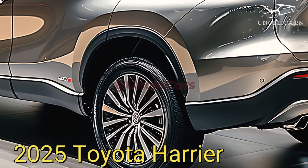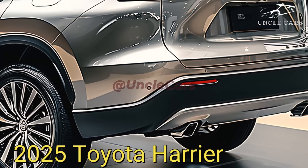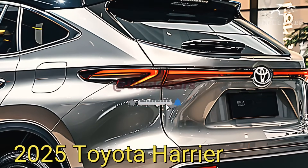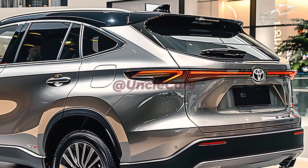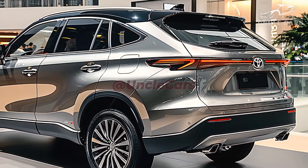To make driving more enjoyable, the 2025 Harrier incorporates a number of state-of-the-art features and technologies. The large infotainment screen's built-in navigation system makes a wealth of entertainment and information readily available. Thanks to the top-notch audio system, which delivers crystal clear sound, traveling is an even more pleasurable experience.